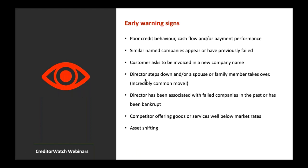Let's look at some early warning signs — some obvious, some less so. Poor credit behaviour, cash flow and payment performance are things credit and receivables teams are probably already looking for. However, you can start to consider: that's a warning sign, I'm in construction, it's a family business — the dots start to join. A company could be more likely to engage in illegal Phoenix activity than, say, a public company. Similar named companies appearing or having previously failed is also a good identifier.